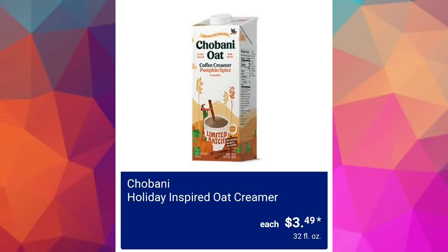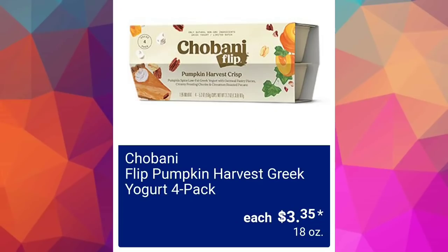We've got the Chobani holiday-inspired oat creamer $3.49 — I kept accidentally saying 'cat creamer' and had to refilm. Also, Flipp pumpkin harvest green yogurt four-pack $3.35 for 18 ounces.